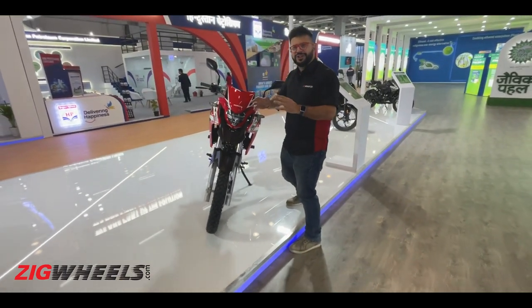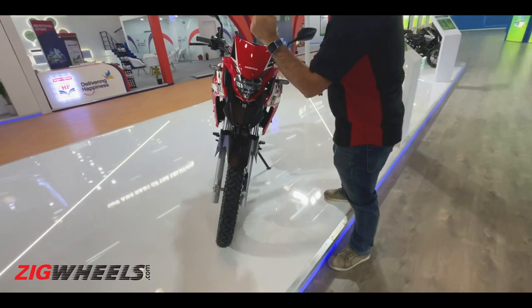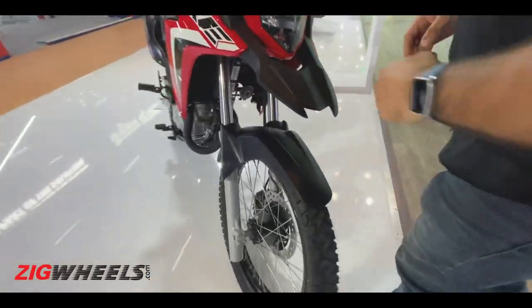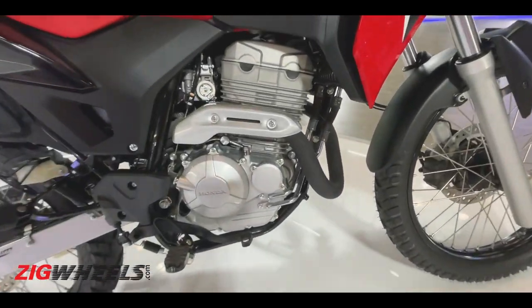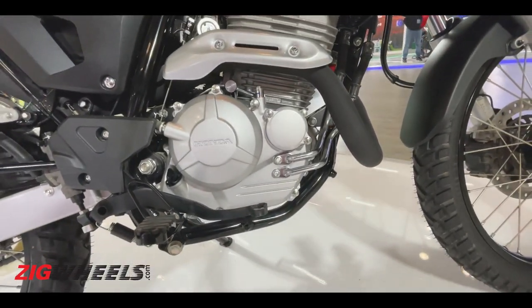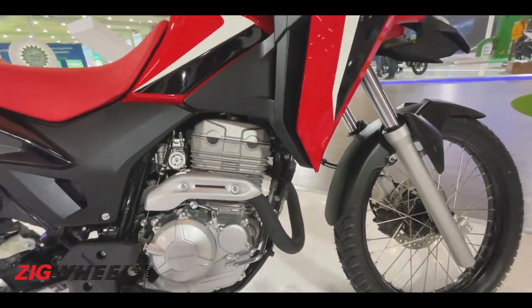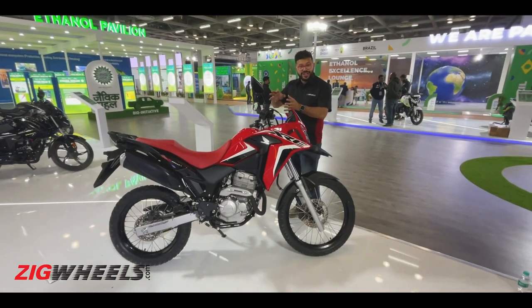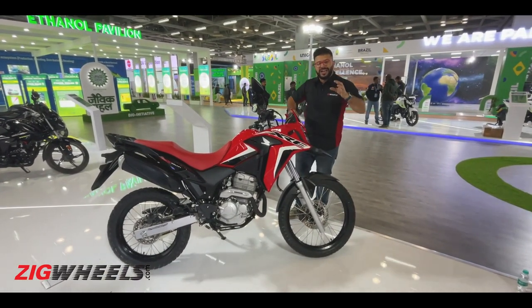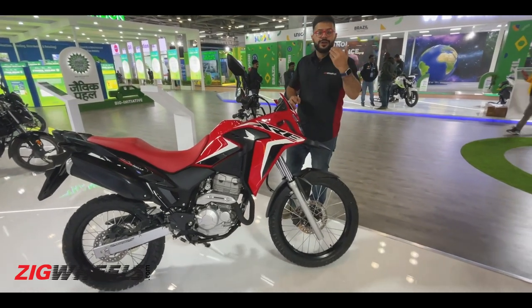Speaking of attacking those trails, Honda has plonked in a 291cc single-cylinder air-oil cooled engine — not liquid cooled — which makes around 25.5 PS and 27 Nm, and it's paired with a five-speed gearbox. Since it's an adventure motorcycle meant to attack the terrain, it should have dollops of low-end torque to make it easily go up those steep trails.